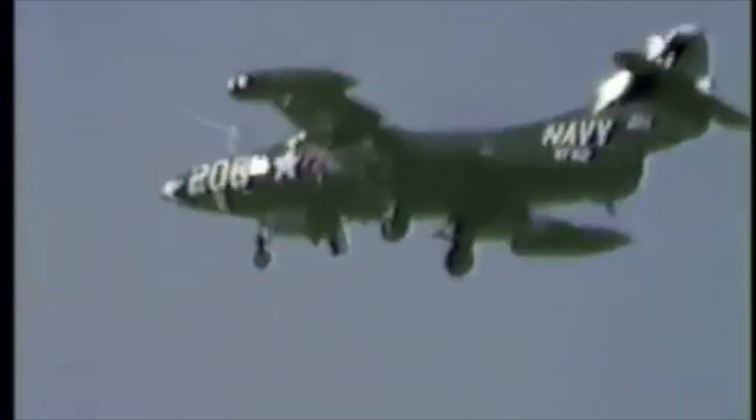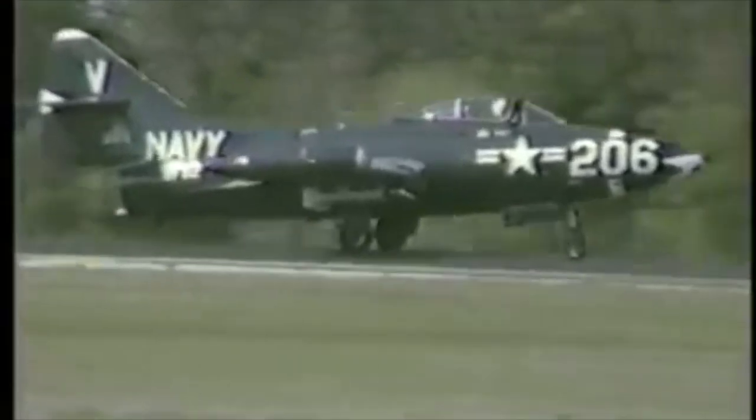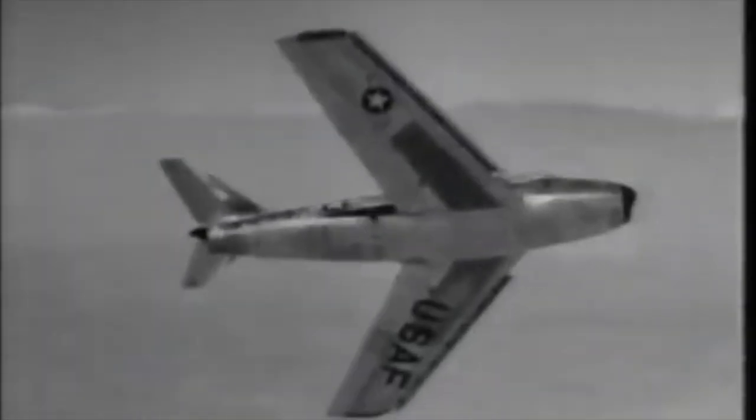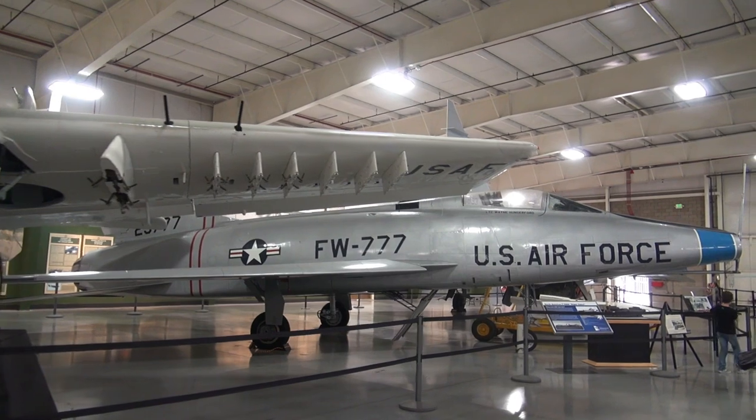That first jet-on-jet kill was achieved by an F9F Panther, not an F-86. However, it would not be long before both the P-80s and the Panthers retired from combat service, replaced in the air superiority role by the F-86 and the F-94. And the rest, as they say, is history.